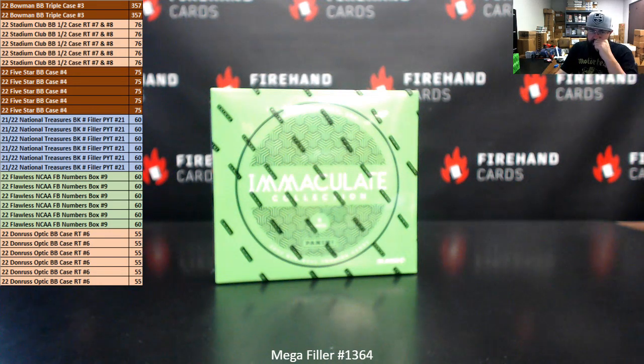All right everybody, we're doing mega filler 1364. Thank you for joining in, thank you guys again for your support of Firehand Cards. We appreciate you very much. This is a 60-spot mega filler.